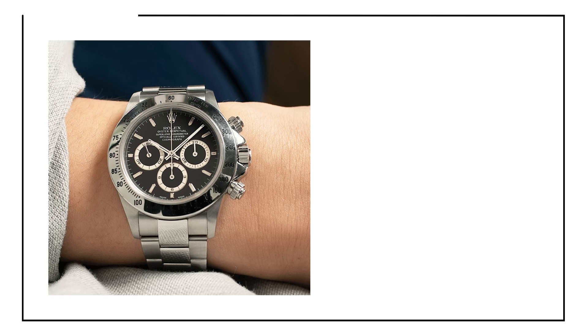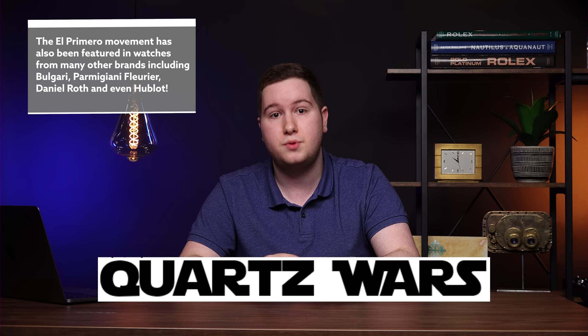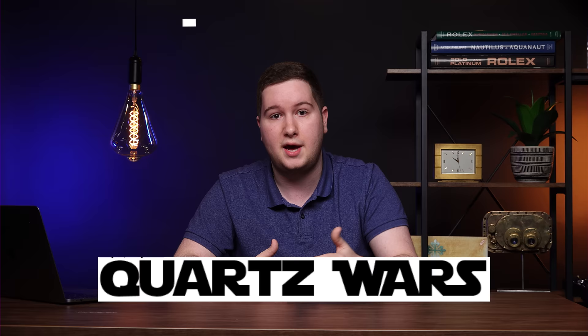Take, for example, the Rolex Daytona in the reference 16520 that actually featured a modified El Primero movement. At the beginning of the quartz crisis, Zenith actually demanded all of their watchmakers to completely destroy all of the equipment and schemes to ultimately build the El Primero movement — to regulate it, to finish it, and so on. Zenith really thought that the future was quartz, and so it was almost the end of the El Primero movement as we know it today.